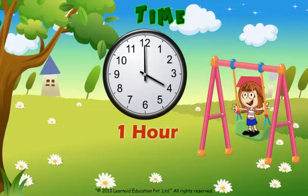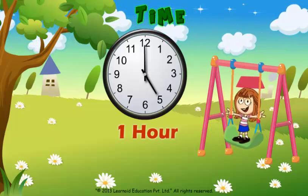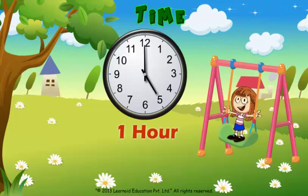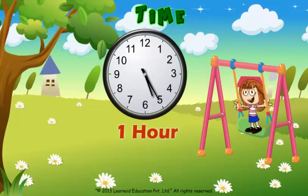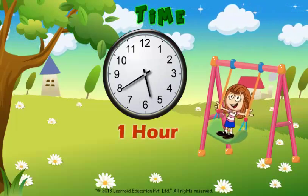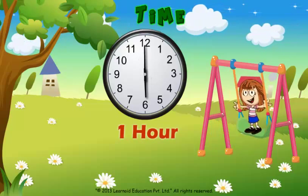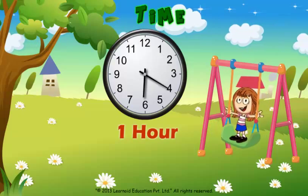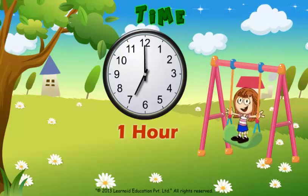If it goes from number 4 to number 5, it means one hour is completed. The minute hand moves faster and it takes one hour to complete one round. If it starts at 12 and comes back at 12, it means one hour is completed.